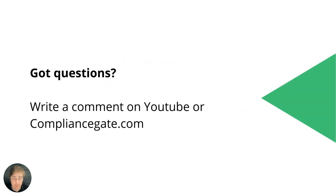I hope you learned a few things from this video. You can write your questions in the comment section on YouTube, or visit the website compliancegate.com.